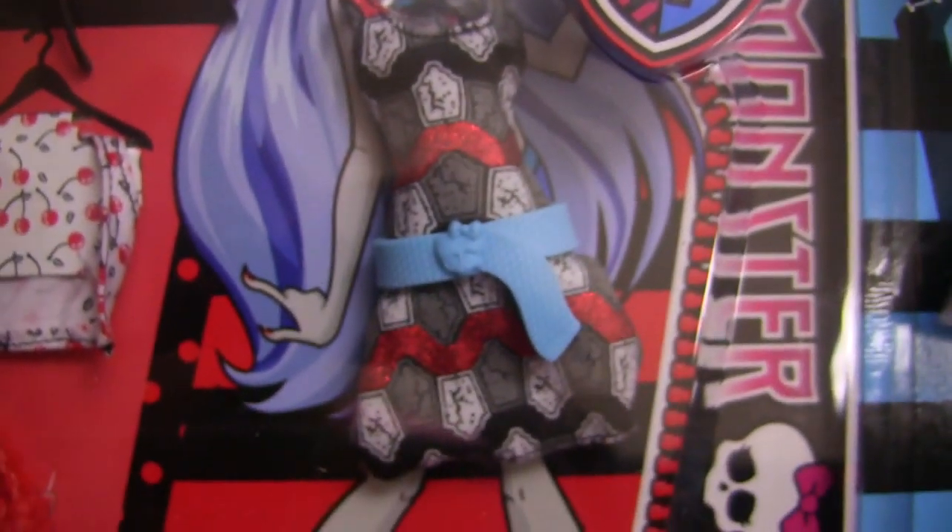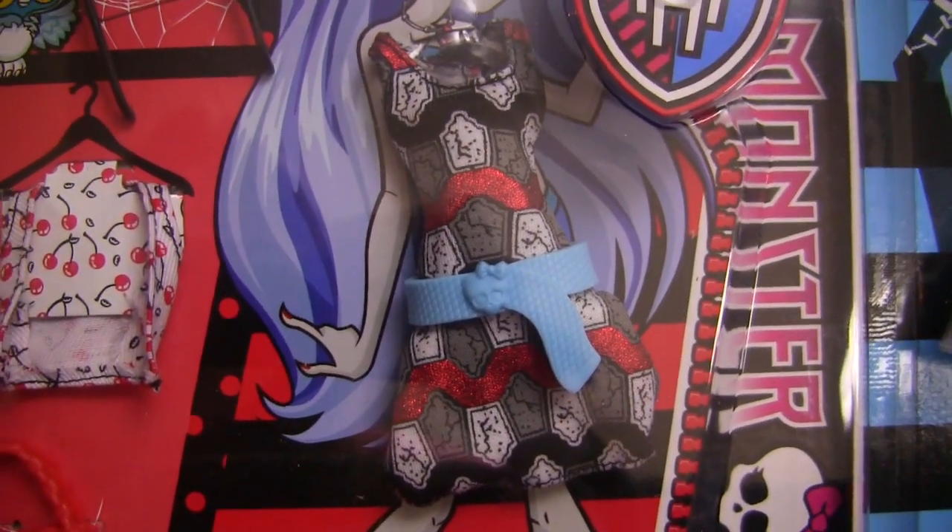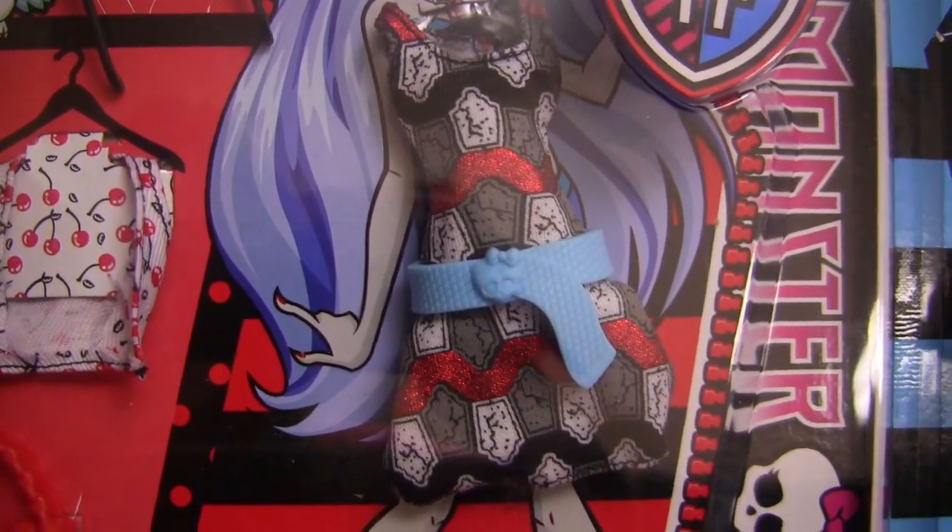And here's her dress — it has a bunch of tombstones on it, with a Monster High belt!